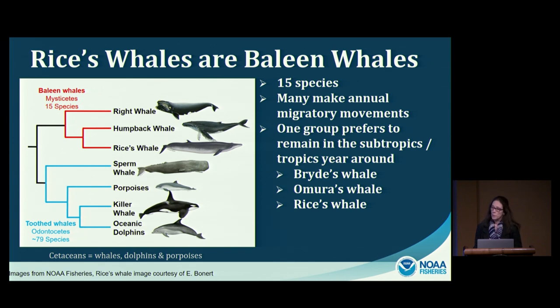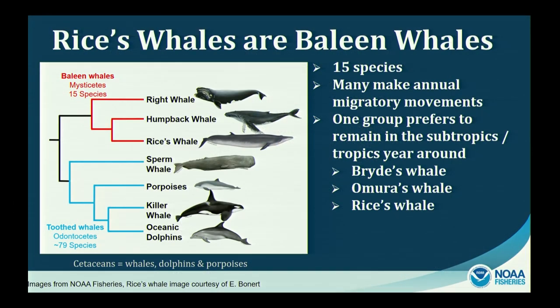Rice's whales belong to the cetacean group called mysticetes, or baleen whales — evolutionarily distinct from all other whales, dolphins, and porpoises, which are odontocetes or toothed whales. There are currently 15 recognized species of baleen whales. Many make long annual migratory movements from high-latitude feeding grounds in the Arctic or Antarctic to lower-latitude waters for calving and breeding. However, one group prefers to remain at middle latitudes year-round in warmer subtropical, tropical, and warm temperate waters — and this group includes the Bryde's whale, Omura's whale, and Rice's whale.